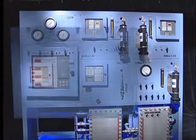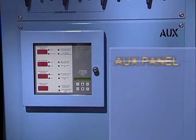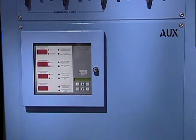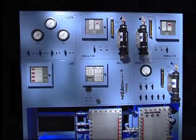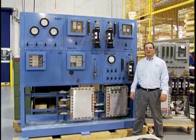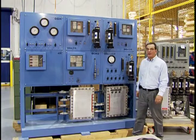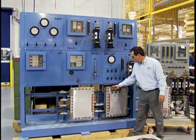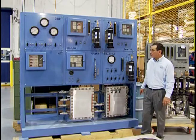It also has an auxiliary panel that gives you alarms when certain conditions are met. The gas station is third-party ATEX approved to be used in a hazardous area, and all of the electronics are mounted in explosion-proof enclosures.